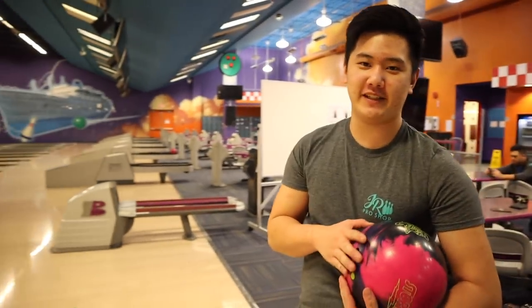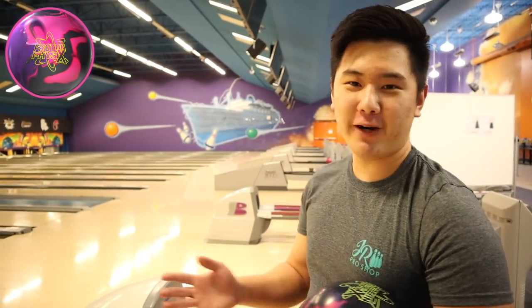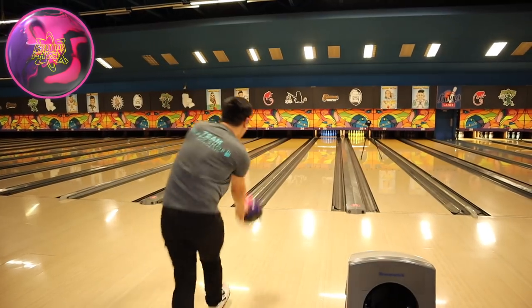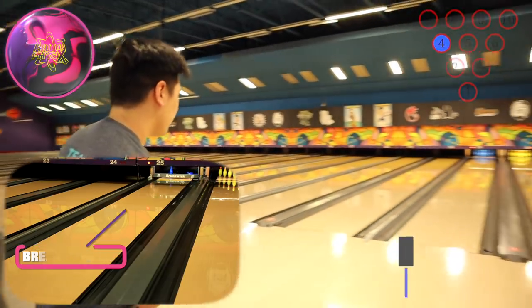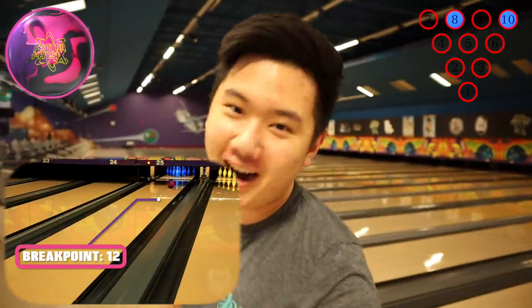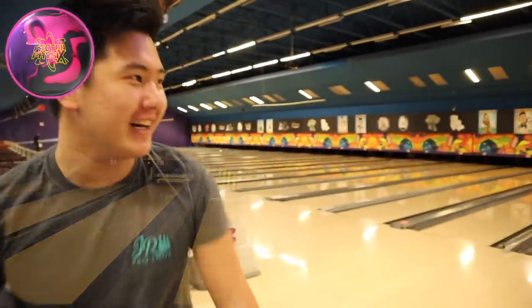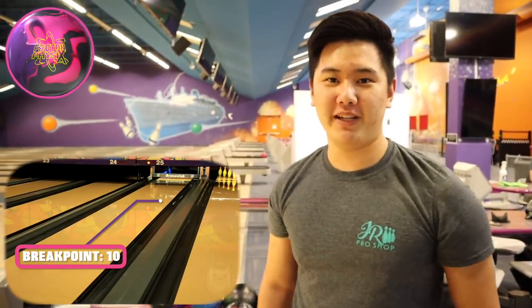Moving on to our longer pattern with Simu. Jacob just threw his shots on the short — we're moving on to Route 66 here, 45 feet. I have my big trusty Proton Physics, a big ball trying to get me through all this oil. Being a stroker with lower rev and lower speed, it's kind of weird for me inching left, but I really like this Proton Physics. I'm going to move over to the Omega Crux and play a bit of a different line — expect it to be a little bit sharper than the Proton, not as early. I'll move a couple boards left, keep my speed down, and try to get the ball back to the pocket.